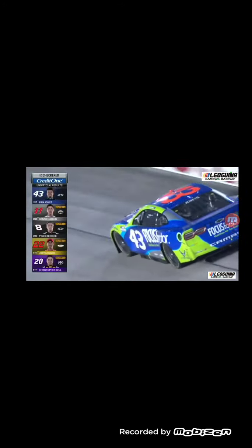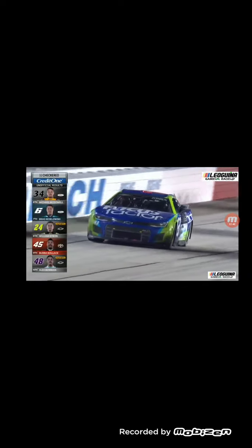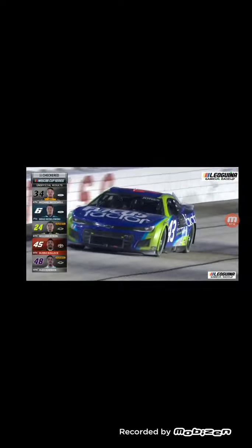Jones is going to win the Southern 500! That is the 200th win for the 43. What an underdog win — that is awesome. Good job, Eric Jones. What an underdog win.